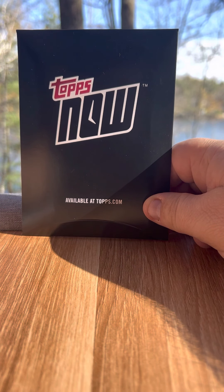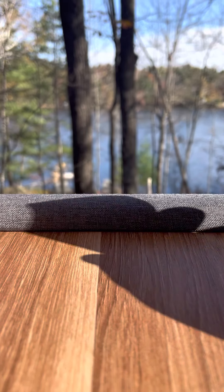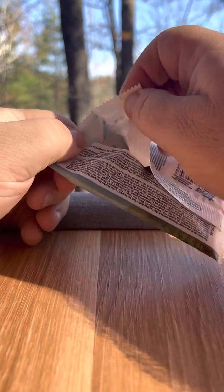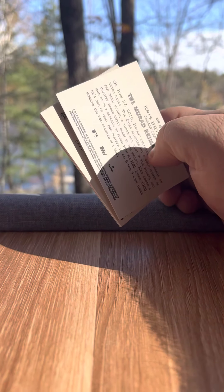This is the fabled autograph — it's either going to be a Pete Alonso, Jeff McNeil, or Jacob deGrom. I'm going to say I probably got a Jeff McNeil, but we will see. We'll save that for last. I already have a Jeff McNeil and a Pete Alonso from the Topps Tier One.